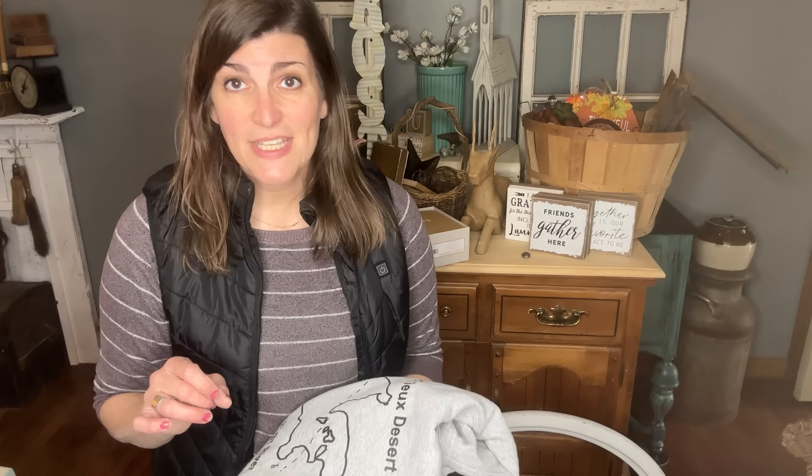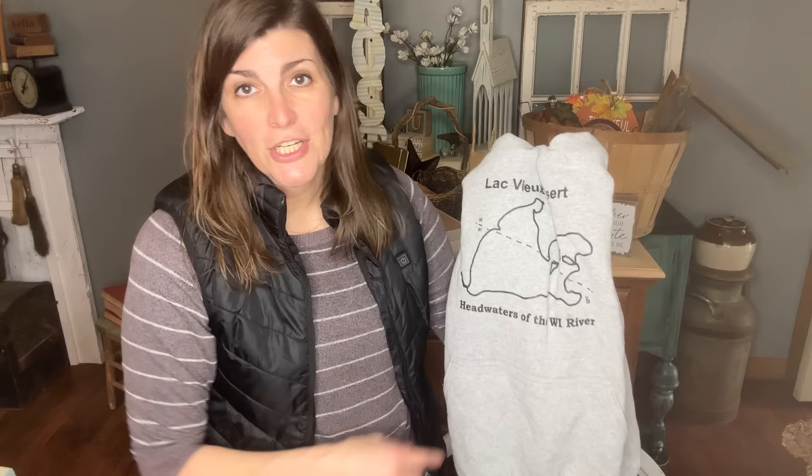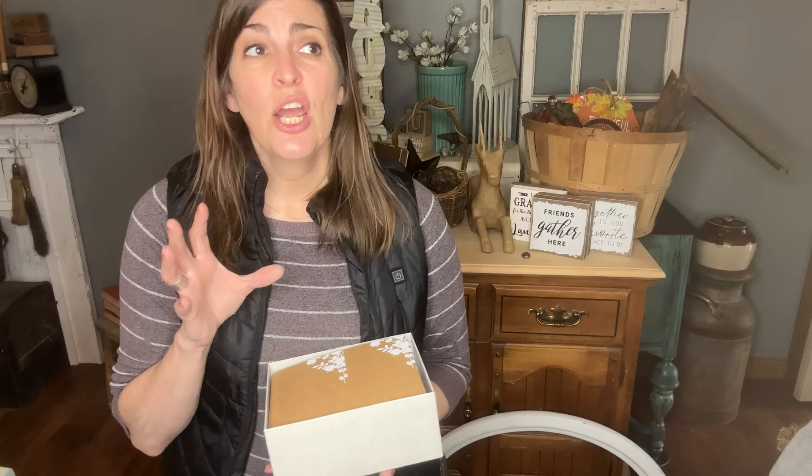If you've been following my channel for a while, you'll know I have a cottage in Northern Wisconsin on Lock View to Zaire, which is a lake up there. I found a sweatshirt — what are the chances? It says Lock View to Zaire and Headwaters of the Wisconsin River. My husband and I were actually married at the Headwaters of the Wisconsin River, just right down the road from our cabin. When I saw this I thought, oh my gosh, I have to buy it! It's a little big, but it's perfect for around a campfire at the cottage.